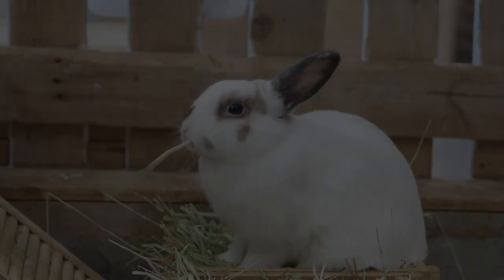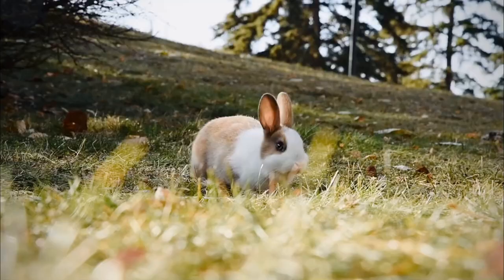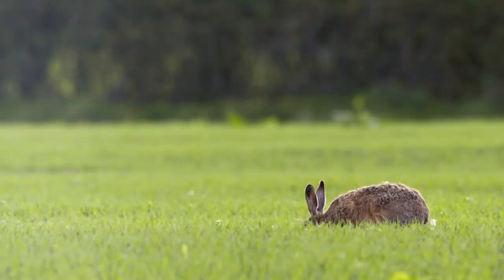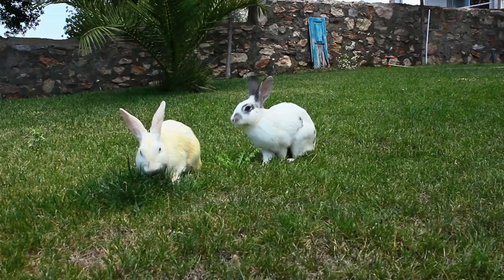Rabbits are small mammals with long ears, short fluffy tails, and strong large hind legs. They have two pairs of sharp incisors, one on top and one pair on the bottom. They also have two peg teeth behind the top incisors. Rabbits are crepuscular, most active in early morning and at dusk. They typically spend their downtime in underground burrows, where they live in small groups of three or four.